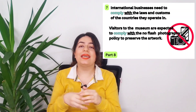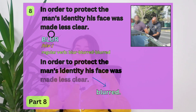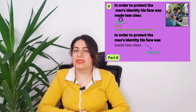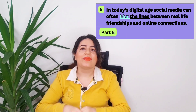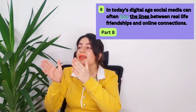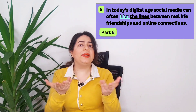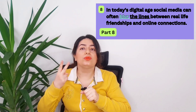International businesses need to comply with the laws and customs of the countries they operate in. Visitors to the museum are expected to comply with the no-flash photography policy to preserve the artwork. You can see we say 'comply' or 'comply with' something. Number eight. In order to protect a man's identity, his face was made less clear — his face was blurred. When we blur something, we make it less clear. In today's digital age, social media can often blur the lines between real-life friendships and online connections. 'Blur the lines' is actually an idiom — it means the difference between two things is not so clear.